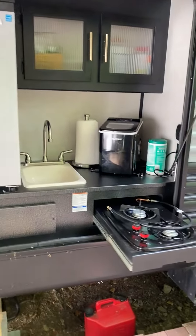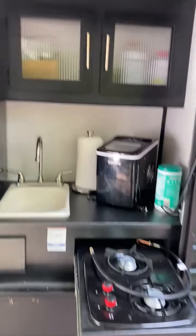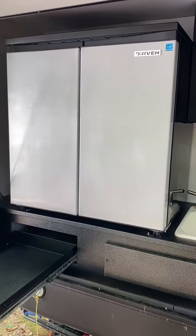Outside kitchen. Stove top, ice maker, cabinet, sink, fridge and freezer.